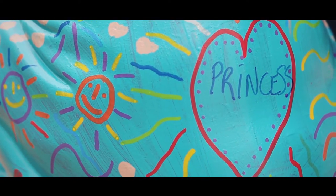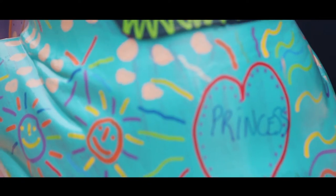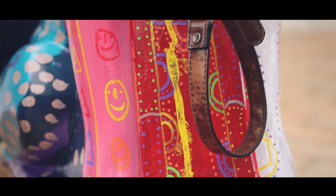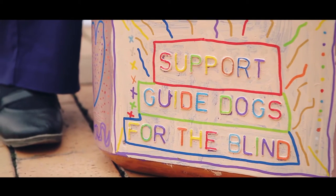I named the dog Princess — I chose it because it's a nice name and I love that name. I've done red, white, and an Aboriginal design, and then I've done red for the backside.